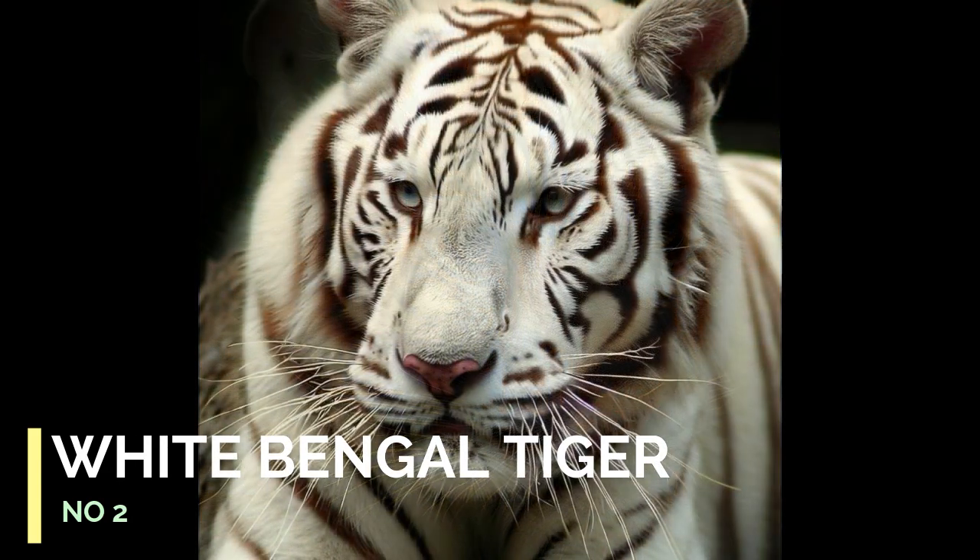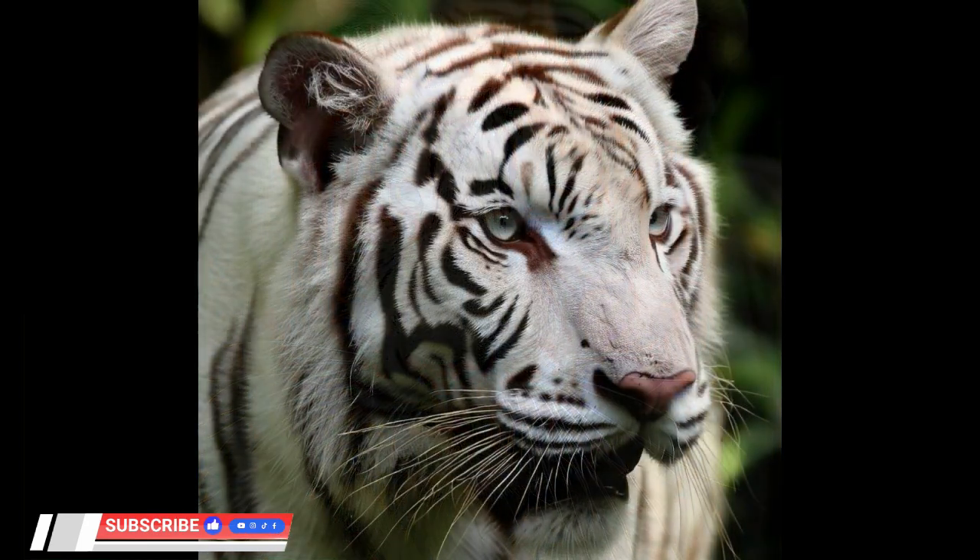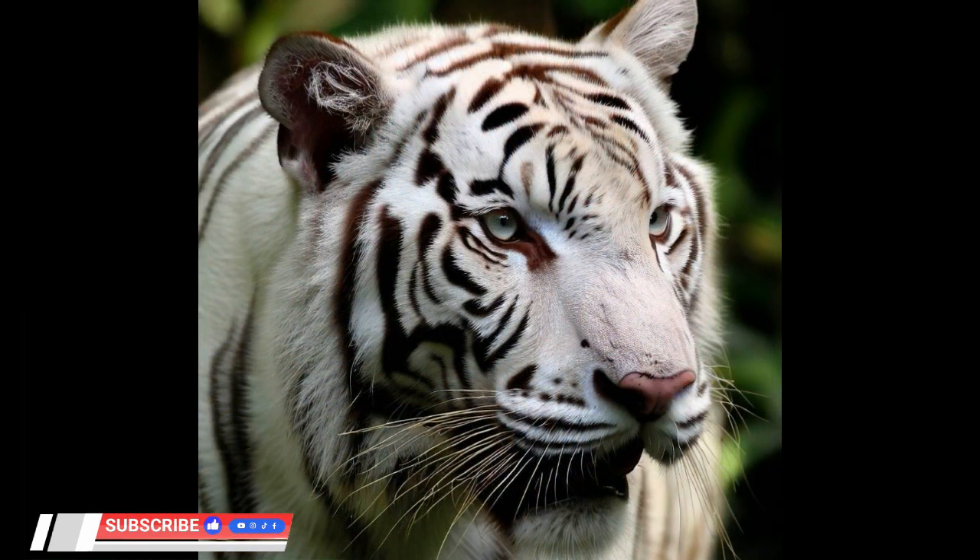Number 2: White Bengal Tiger. White Bengal tigers are a rare color morph caused by a recessive gene. They have white fur with faint stripes and blue eyes.